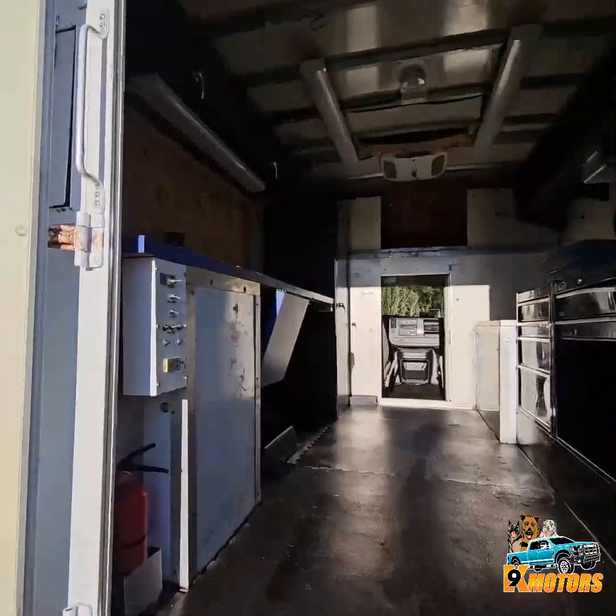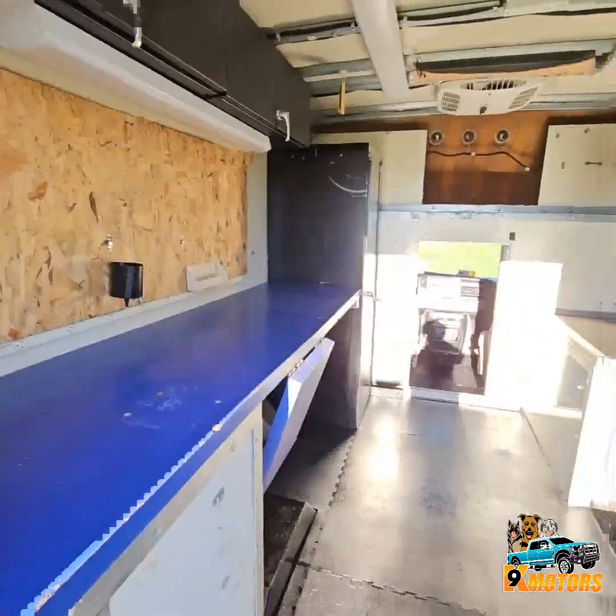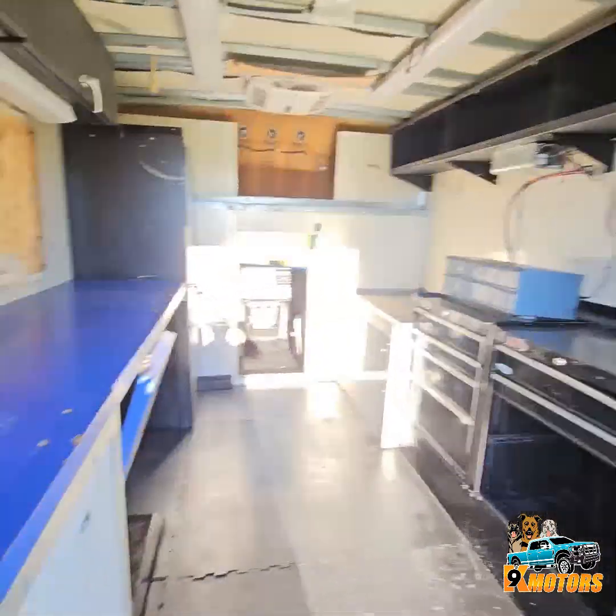I'm going to show you how everything works inside. It's like a nice office setup or mechanic setup.